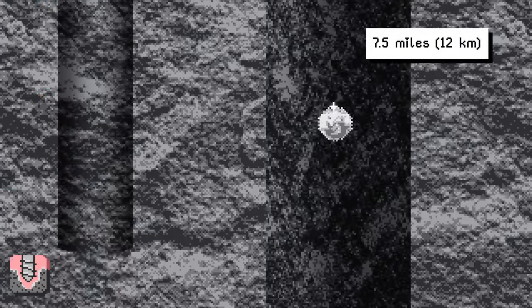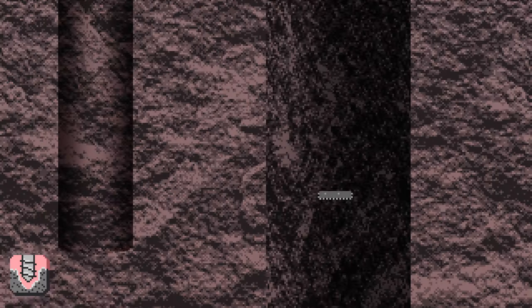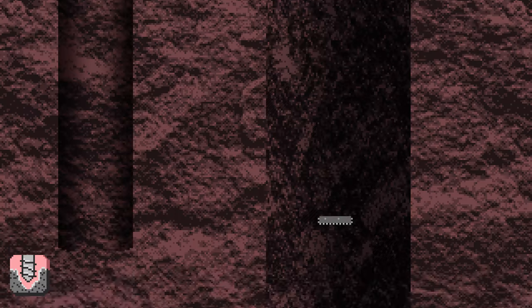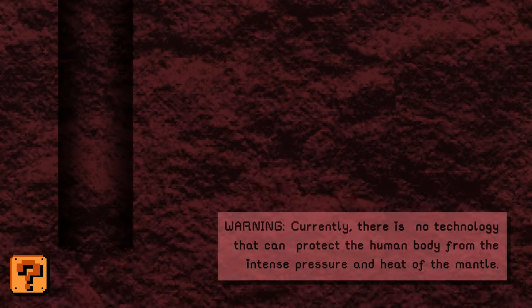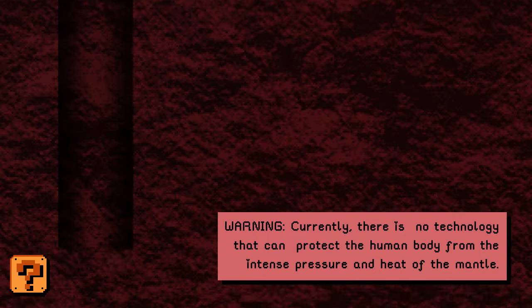That's deeper than a commercial airliner flies high in the sky. The temperature at the bottom reached 356 degrees Fahrenheit, melting the drill so it couldn't operate anymore. Their hole, which was only 9 inches wide, made it only a third of the way through the Earth's crust. If you dropped a quarter down the shaft, it would take about 50 seconds before it hit the bottom. But as deep as this is, so far humans have only made it down to 0.1% through the Earth.